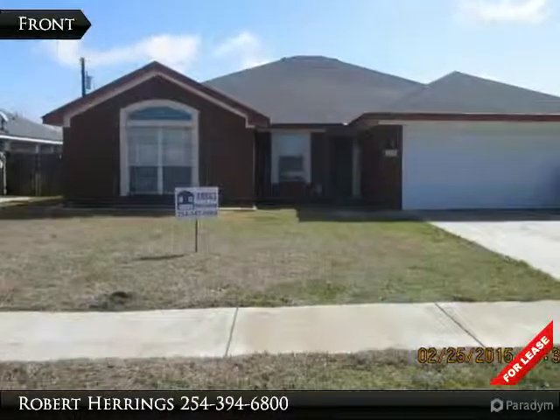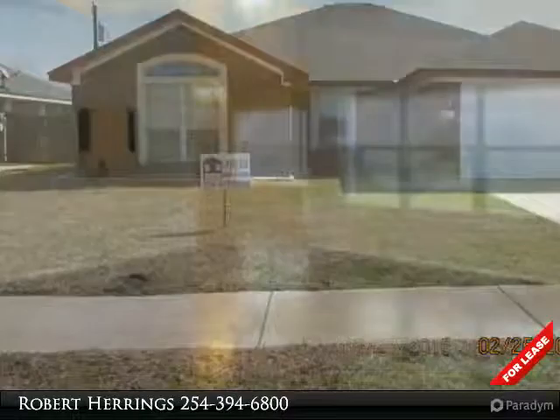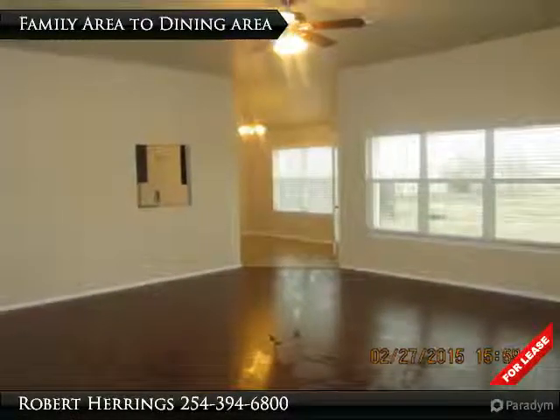Commute time just got easier. Make good use of getting in and off Fort Hood — it's only a short drive from this 1,800 square foot home, situated within short walking distance to Shoemaker High.